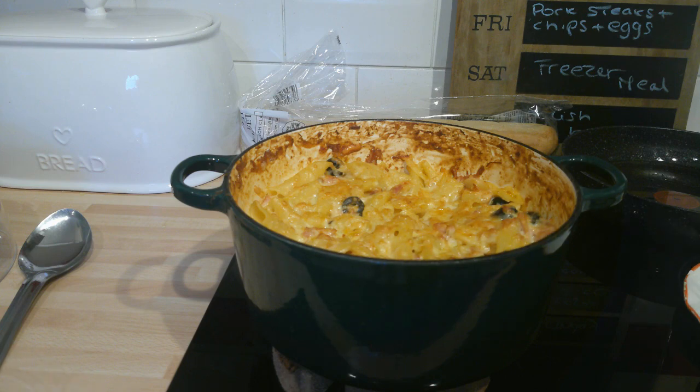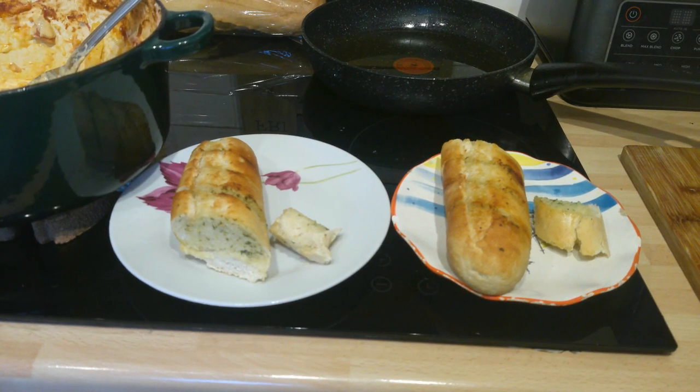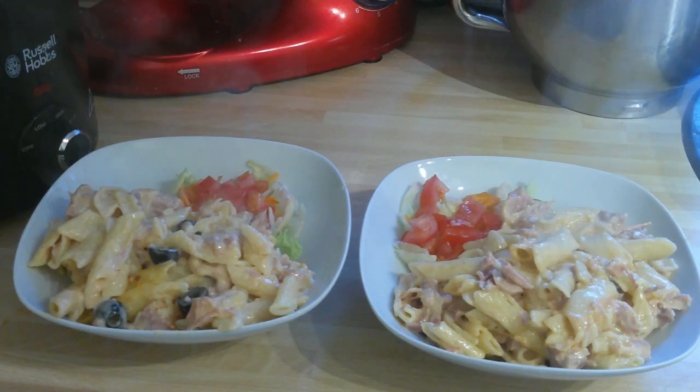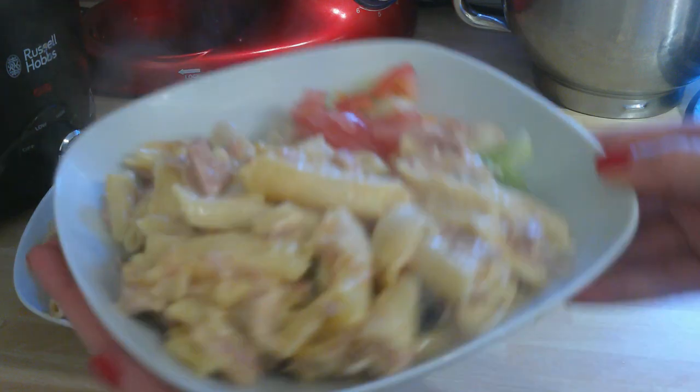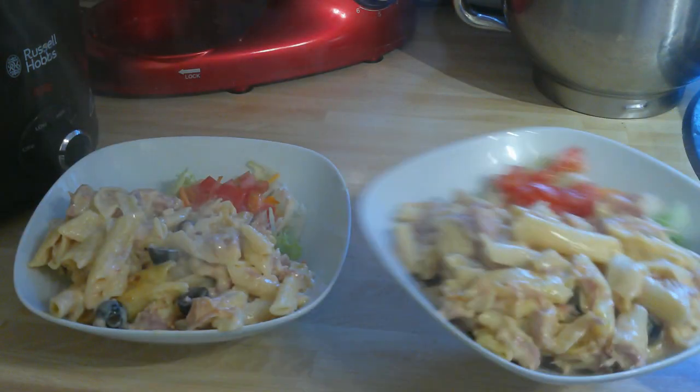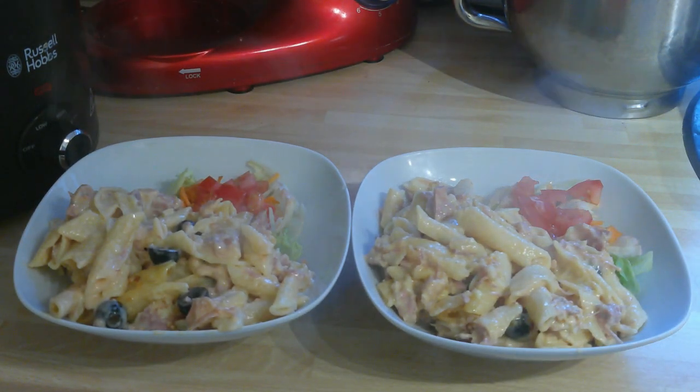I think this is going to be delicious and of course I am serving it with salad and with some garlic bread. This looks delicious, really really nice. See you tomorrow for another dinner.